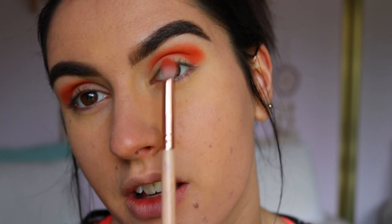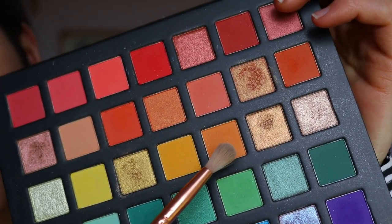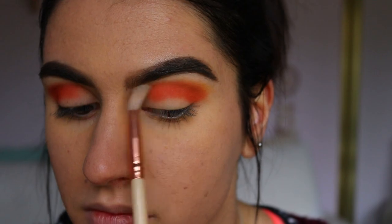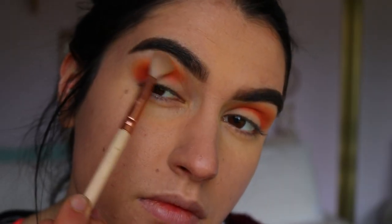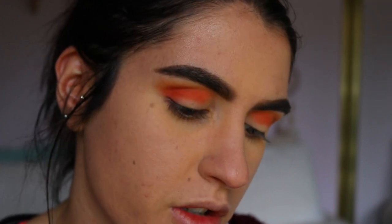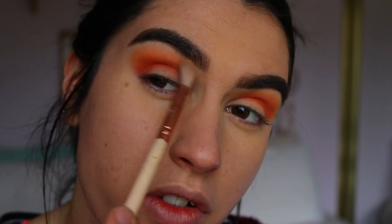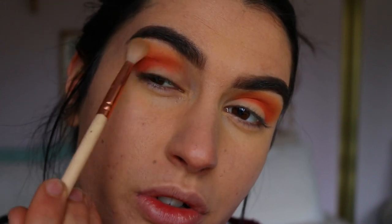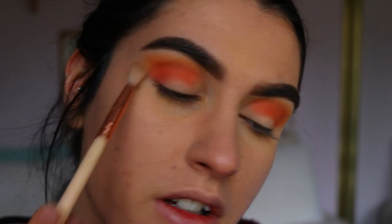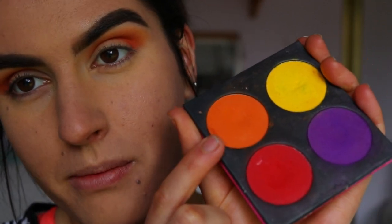Just building that up, I'll properly blend it out in a sec, but I just want to pack on the initial color first - making sure not to drag it past the corner of your eye too much, otherwise you can start to get a little bit of a droopy eye, and we ain't about that droop. Now that I've cut that initial shade, I'm going to go in with a lighter shade and a fluffier brush - taking my Zoeva 221 Soft Crease brush. I'm going to take this light orange shade and just chuck that above the deeper orange using a soft blending motion.